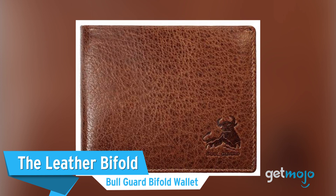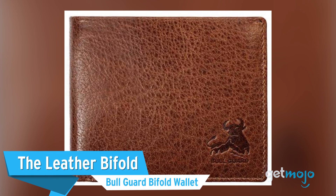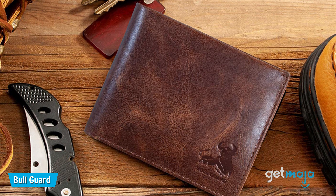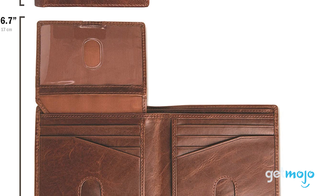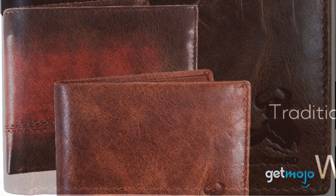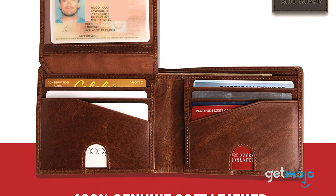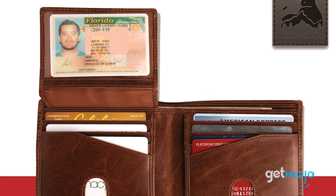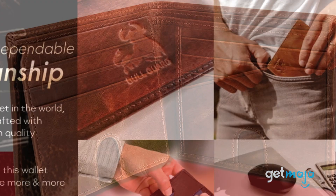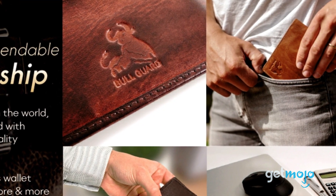First up, the Leather Bifold — BullGuard Bifold Wallet. To many, the Leather Bifold is and always will be the quintessential wallet. It has tons of space for organizing your pocket belongings and it makes for an incredibly stylish accessory. This BullGuard model is no different. Made from 100% genuine soft leather, it's available in a series of classic colors, has up to 16 pockets, and even includes a transparent sleeve for your driver's license. And for added peace of mind, it has RFID blocking technology built in to prevent thieves from accessing your personal data.